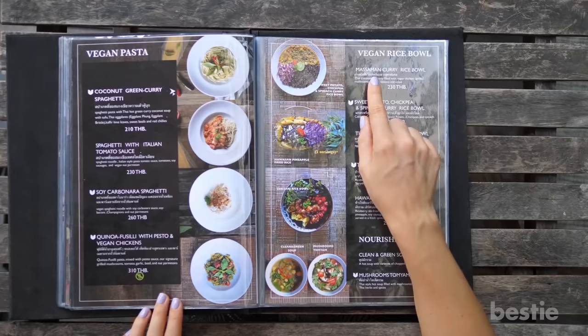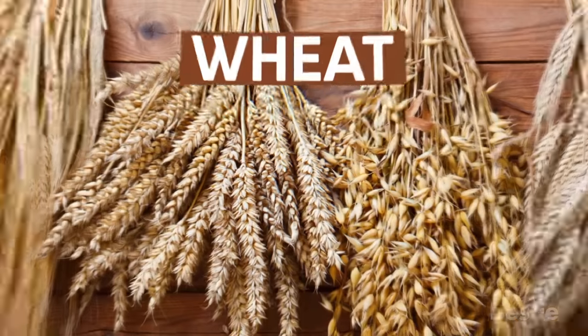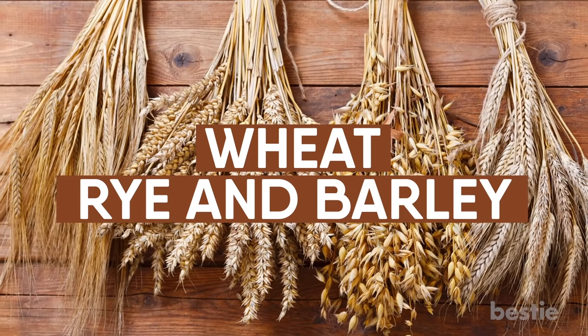Gluten. You have to be picky when it comes to choosing gluten-free products. Wheat, rye, and barley can be a trigger for many people.